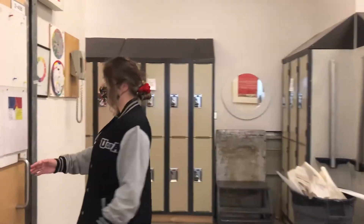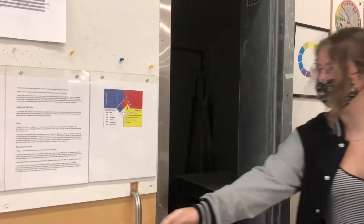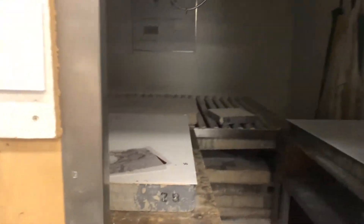This is called the grinding room. When you're working in litho, you have to grind down the stones after you print, just to make the surface level again.